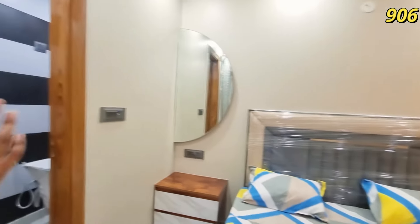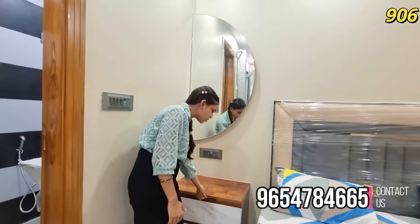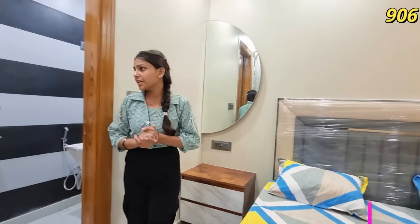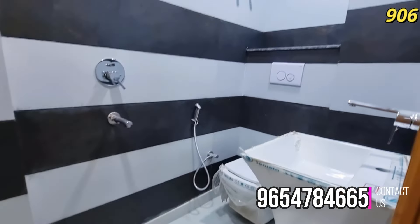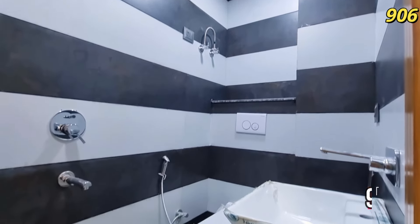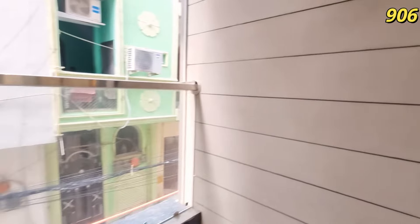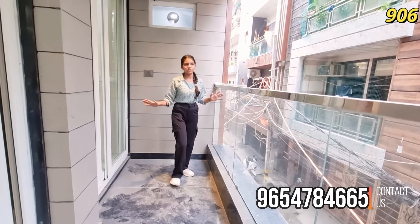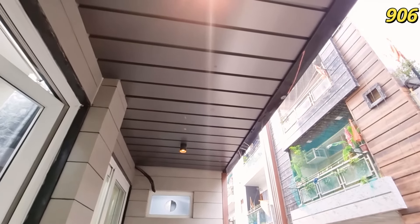And here you can see your dressing table with mirror. You can see your dressing table for ladies. And here you can see attached washroom with end-to-end tiling work and scientific fitting. You can see your spacious balcony - the balcony is going to be very spacious. You can see PVC full work and here you can see greening provision.